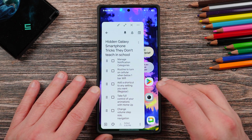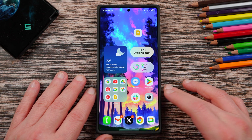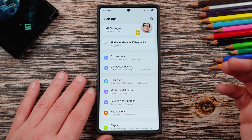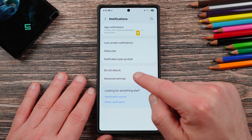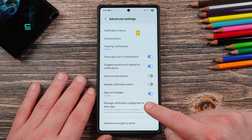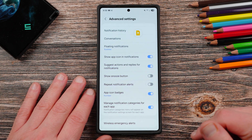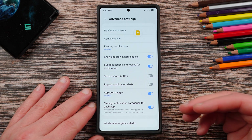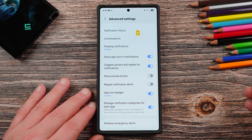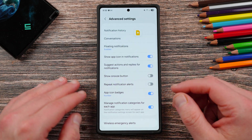Let's get right into my list. The very first thing is managed notification categories. If you've watched my channel you may have seen this, but a lot of you may be new. It's one of the most important things that Samsung buries. You go to advanced settings, and all the way at the bottom you'll find managed notification categories for each app. You'll notice it's turned off by default. If you want to customize your notification sounds for each app individually — and a lot of people do — that's the only way you can actually do this.